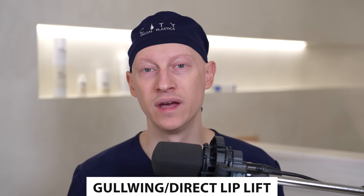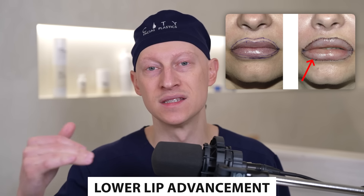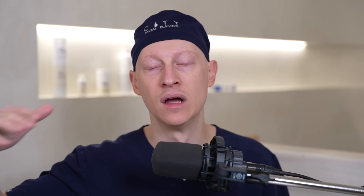When it comes to surgical options at the vermilion border, there are several. The first is a gull wing — sometimes called a seagull or direct lip lift. This basically traces the entire vermilion border of the upper lip and uses that to advance the tissue upward, everting the red lip. Similarly, a lower lip advancement traces the entire vermilion border of the lower lip and advances it forward to make the lip look fuller.